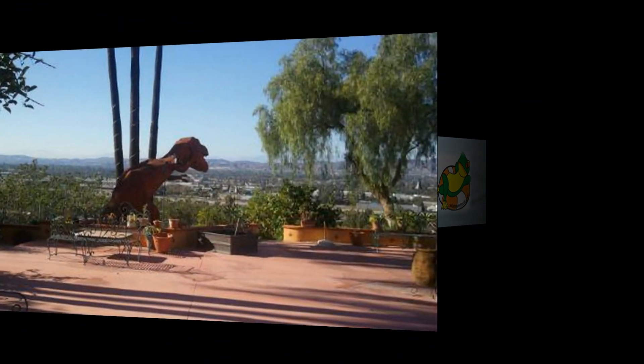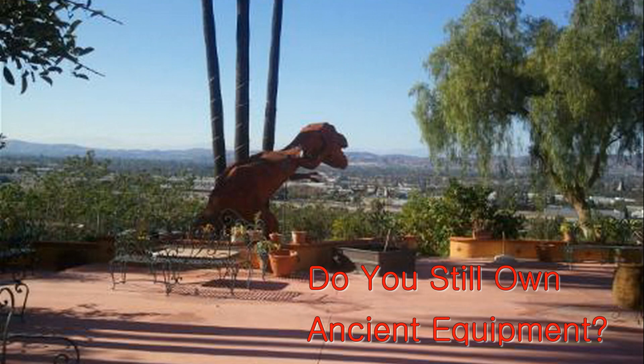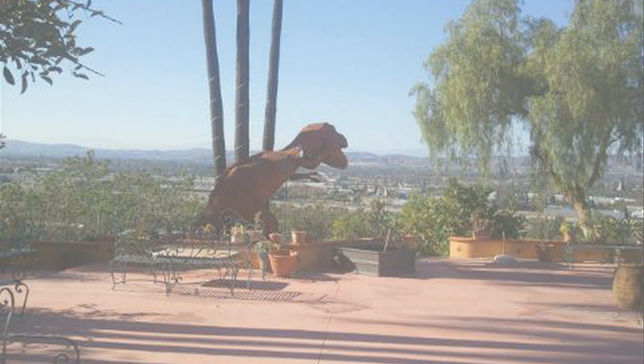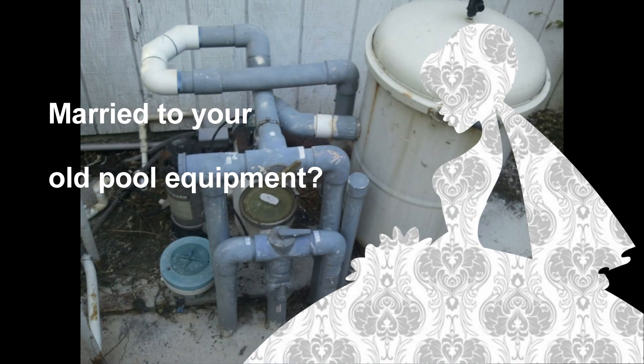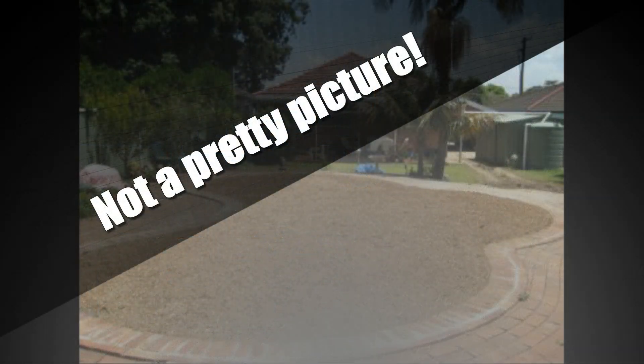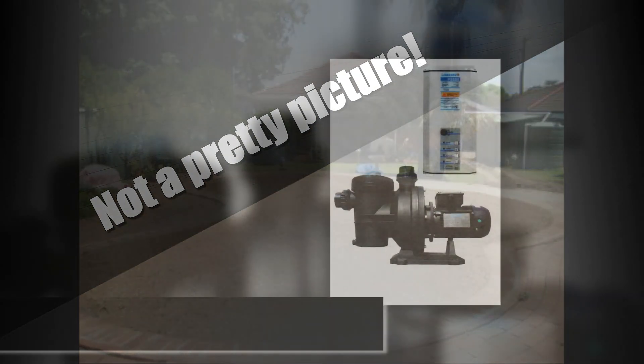This energy hog runs on 220 volts and must run at least 8 hours every day. Are you still married to your old pool equipment? Have you thought about alternatives such as cutting down the hours your pump runs? Perhaps you might consider filling in your pool with dirt — then you'd reduce your home's value by thousands of dollars.